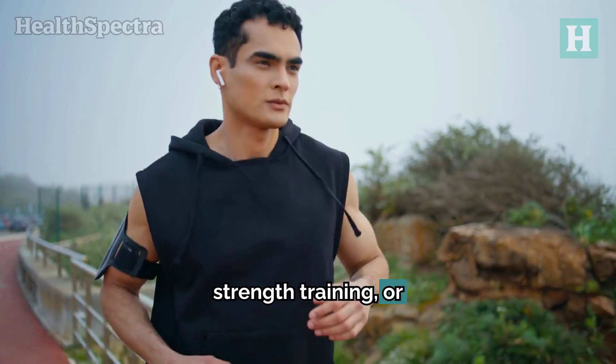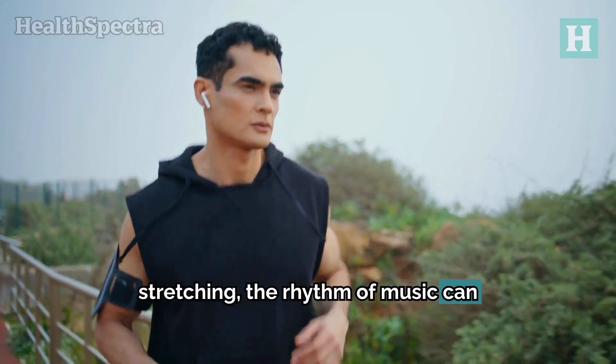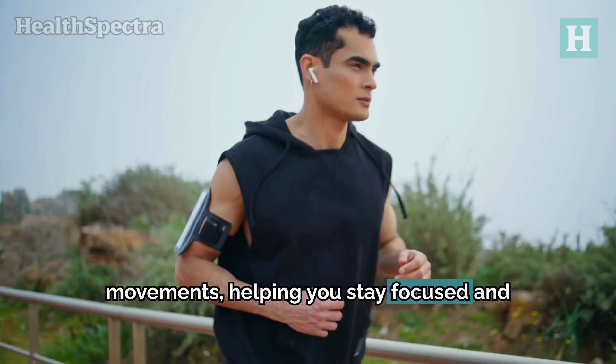Whether you're doing cardio, strength training, or stretching, the rhythm of music can align with your body movements, helping you stay focused and energized.